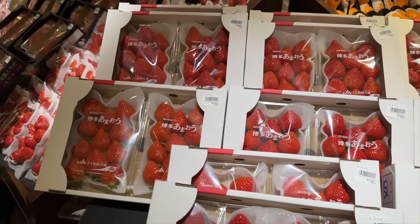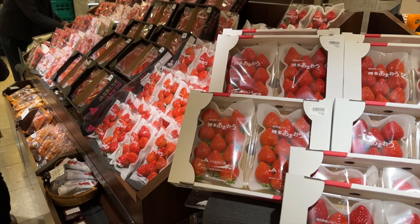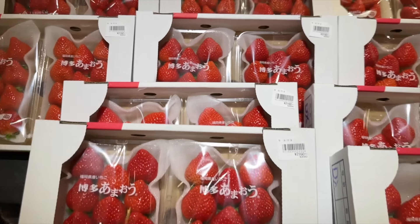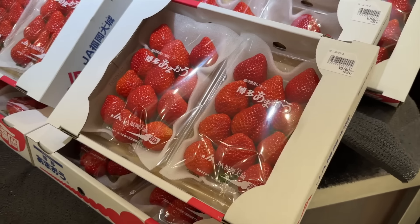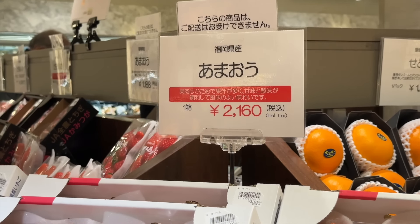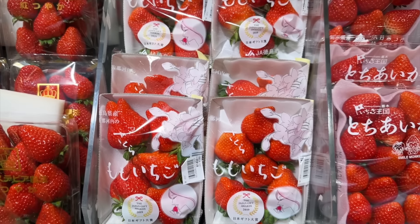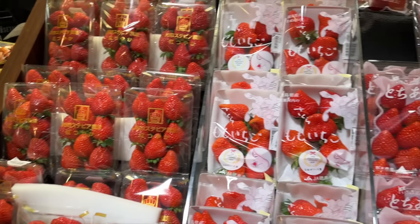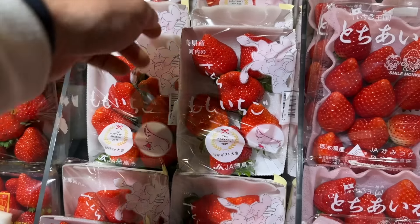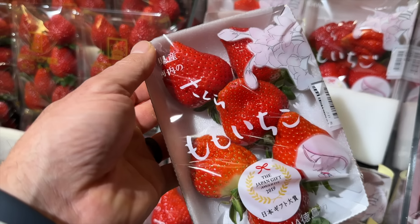This is where it's going to start getting crazy — the strawberries. In Japan, strawberry season is end of January, beginning of February, which is unusual for me because I grew up picking strawberries in the summertime. This whole box of strawberries — two packages — cost 14 bucks, or 2,160 yen. Not bad. That's expensive, but I bet those are delicious. These are other selections of strawberries. This one, 1,400 yen, about 10 bucks for six strawberries. It gets even more nuts.